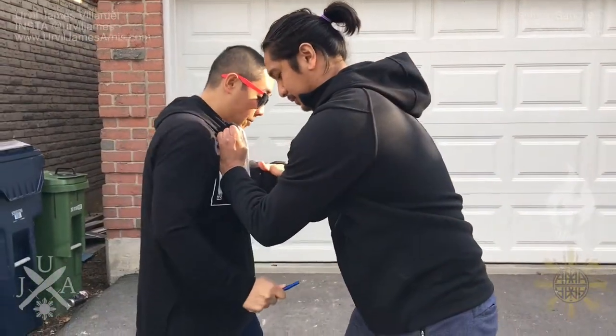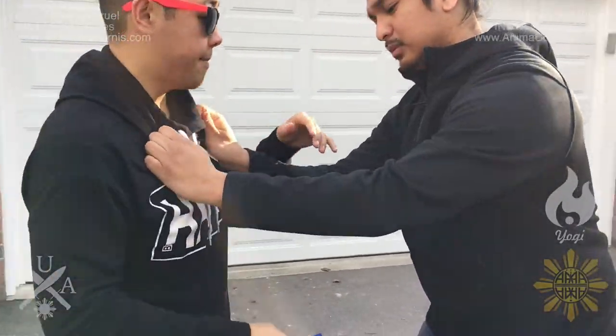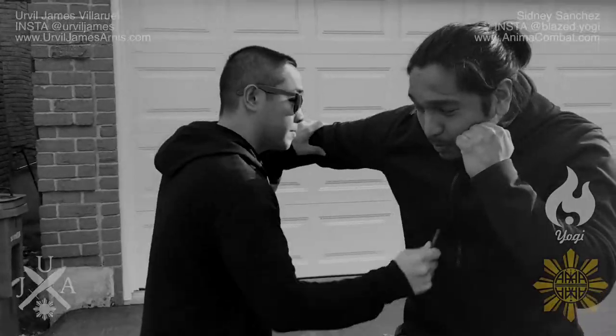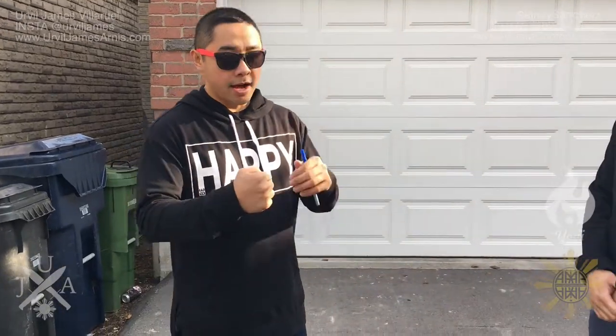So if he comes in, boom — you would strike all of the pressure points using the pen. One of the added benefits of using something like a pen or keys is that when you strike with your hand, the force is dispersed over a larger surface area, but if you strike with a pen it's concentrated at one point, making it even more effective.